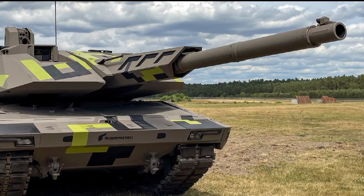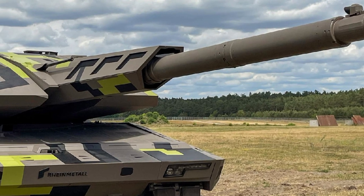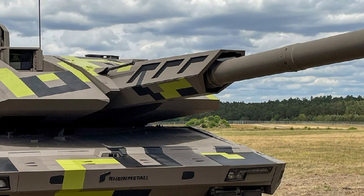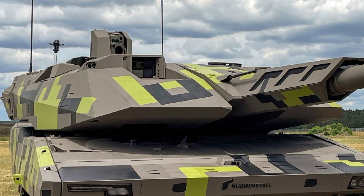Welcome back to our YouTube channel USA Car Culture 2025. The Panther KF-51, developed by Germany's Rheinmetall, represents a significant advancement in main battle tank technology.